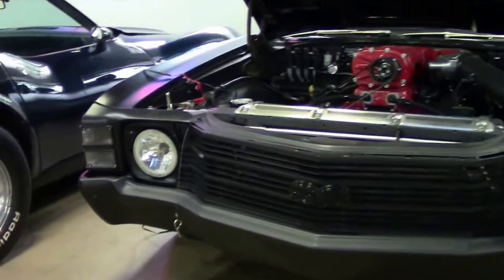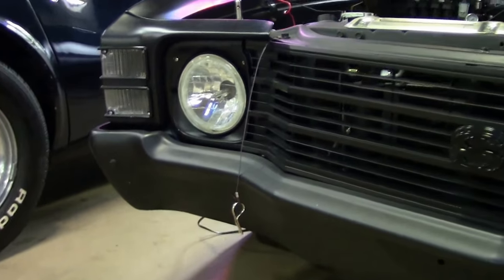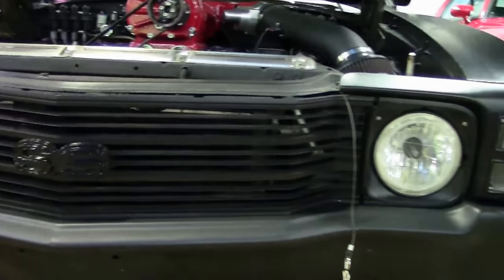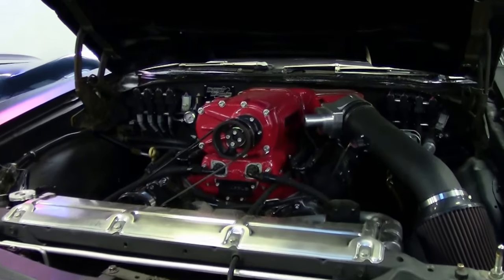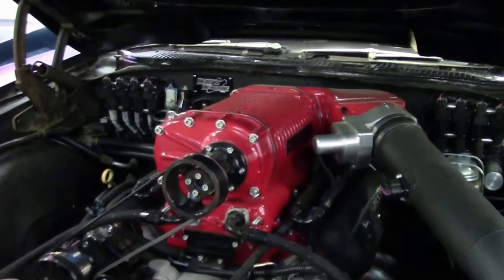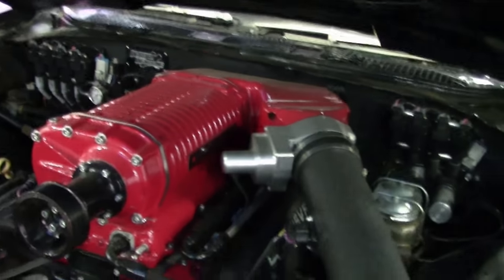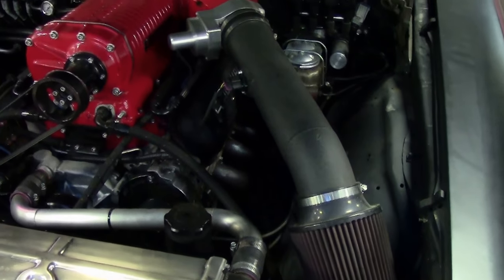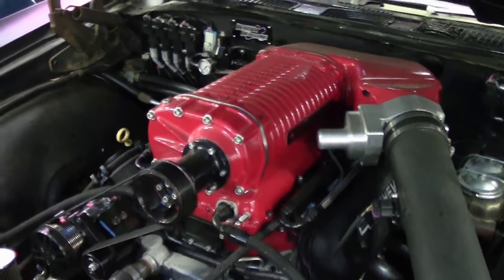It also has a custom interior we'll go through in just a second. But let's talk about that monster right out in the front of the car — it's a 427 LS V8. It does have a Whipple Roots style supercharger, and it also has aftermarket air conditioning.